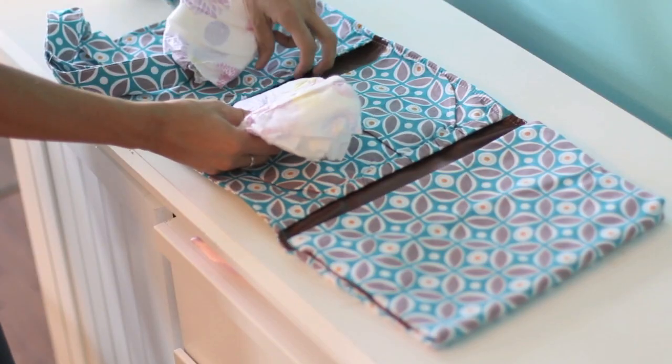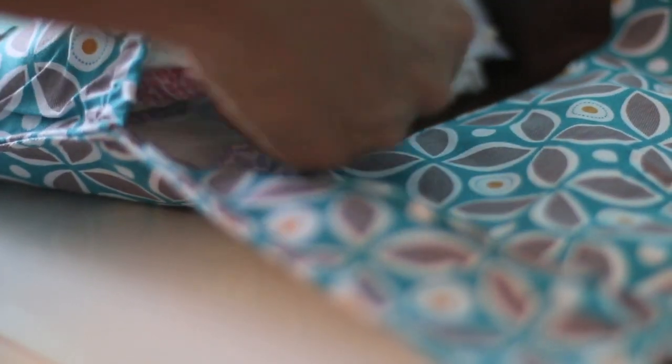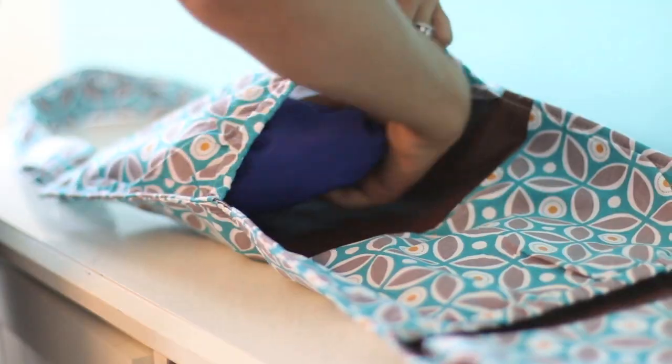The soft leatherette changing pad folds out large enough for most children through potty training age. Two interior elasticized pockets hold diapers, wipes, and an extra outfit.